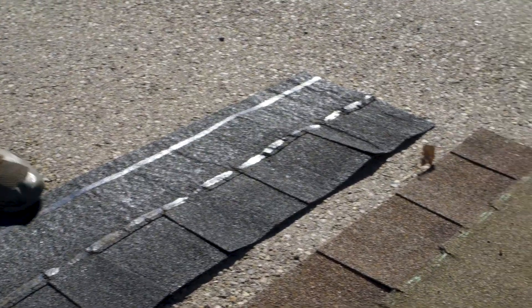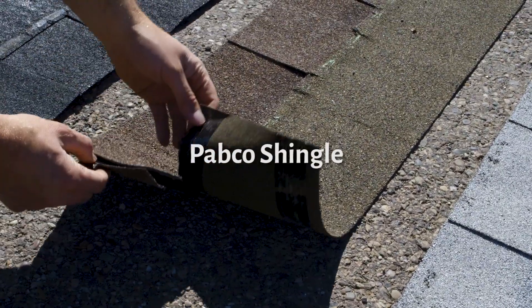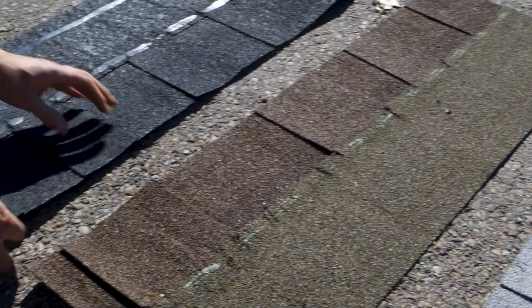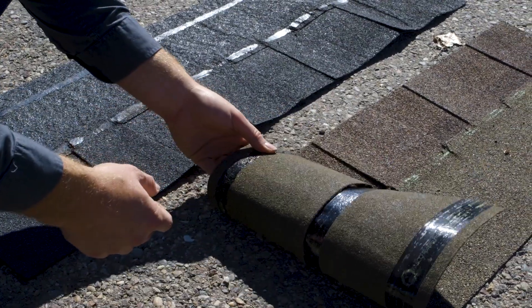Now the Pabco — it broke right away, all the way across. The other thing you don't see that I'd like to point out is it did not even stick down to itself, even though it sat in the sun probably the longest.